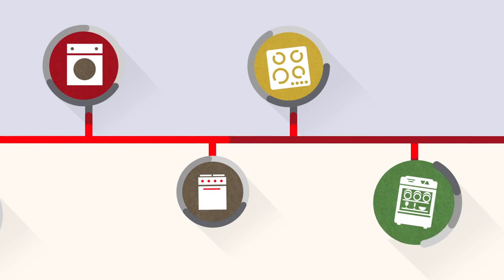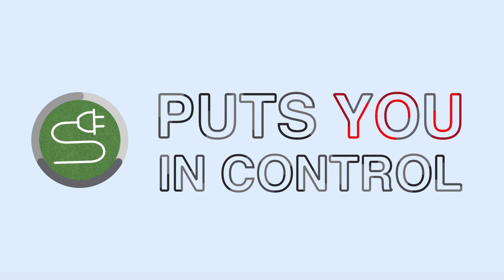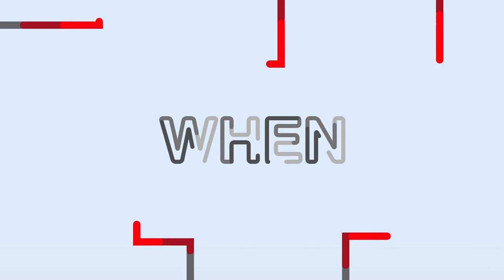The smart usage rate puts you in control of how you choose to use energy. It's also important to control when you use your energy, especially during the summer.